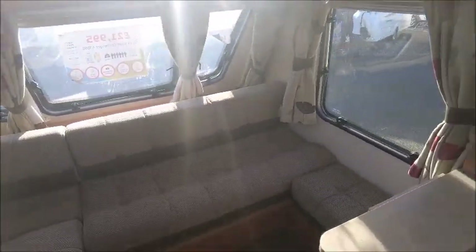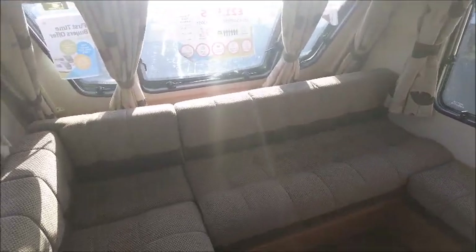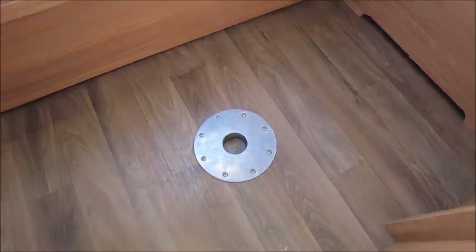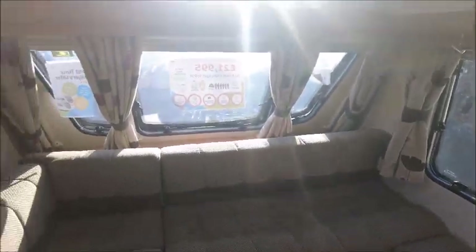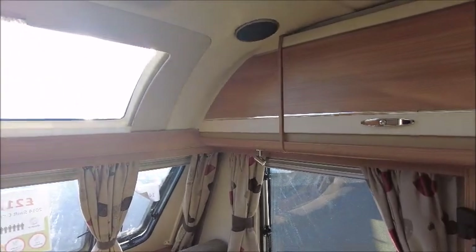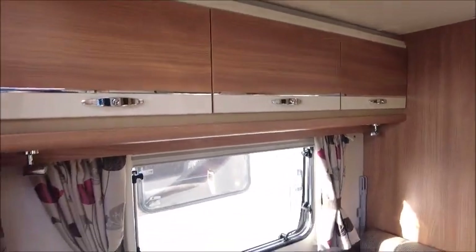Starting at the front, we've got U-shaped lounge seating which would make into a bed at night time. You see this slot here — you can have a table that fits in here, and you can detach that and fold it away as we have at the moment. There are floral patterned curtains, very eye-catching, and there's another curtain here which gives privacy in this area at night time.